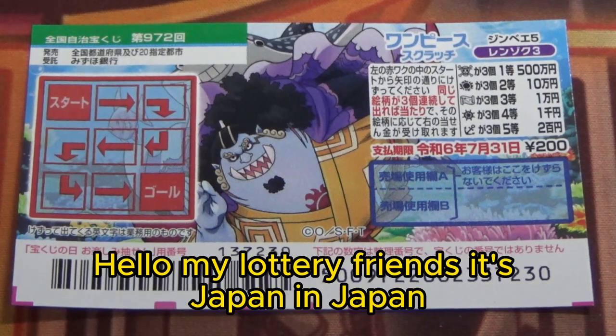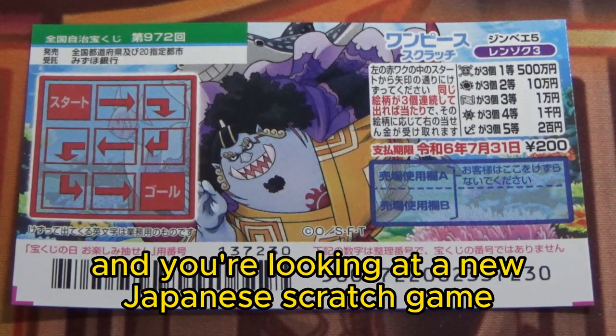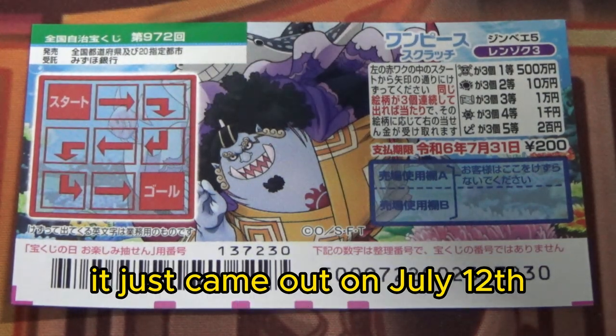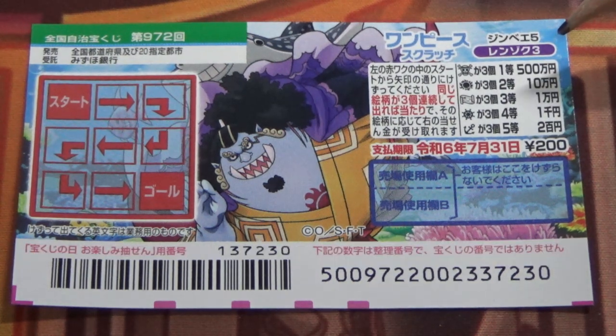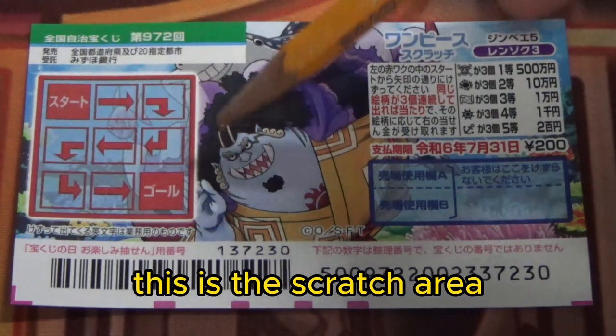Hello, my lottery friends! It's James in Japan. It's July 13th, 2023, and you're looking at a new Japanese scratch game called One Piece Scratch, game 972. It just came out on July 12th. The sales period is from July 12th till August 1st. The jackpot is gohyakumanen, and a ticket costs 200 yen.